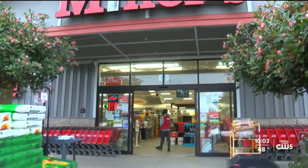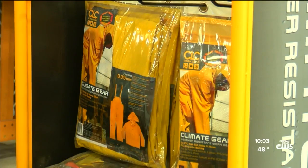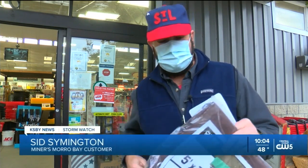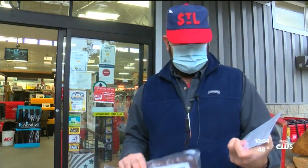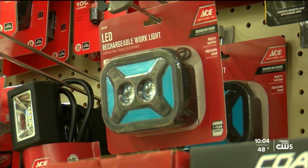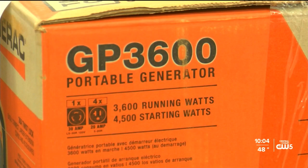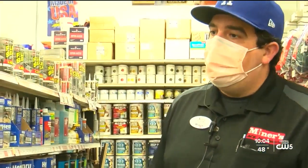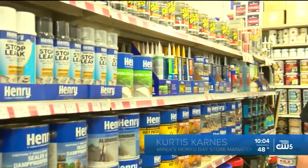Stores like Miner's Ace Hardware in Morro Bay are seeing storm supplies selling fast. One customer said they knew storms were coming and replaced an undersized tarp with a bigger one. Anything that produces light heat is flying off the shelves, in addition to flood-proofing materials — including roofing sealant to stop any leaks.